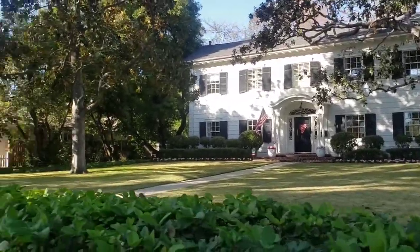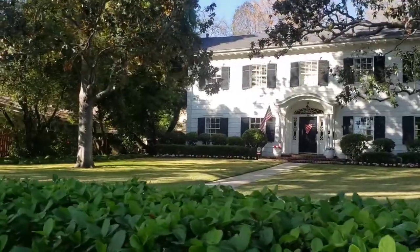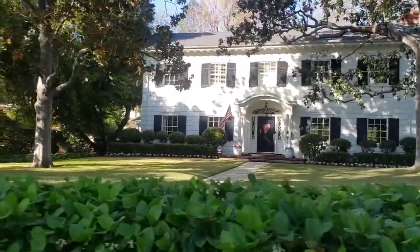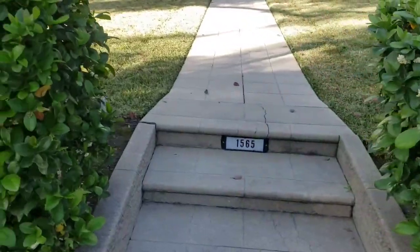So here we have the house that was used in the film, located at 1565 San Pasquale Street.